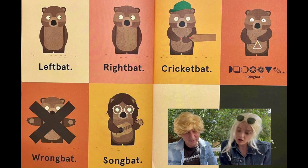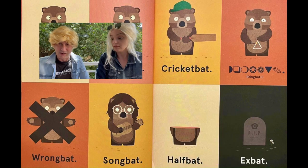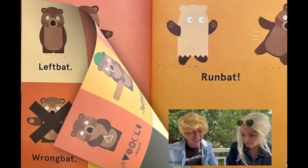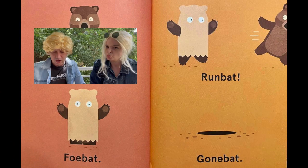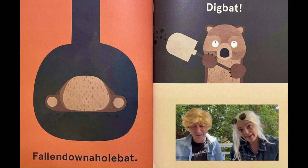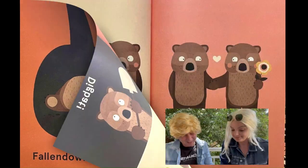Left bat. Right bat. Wrong bat. Song bat. Cricket bat. Ding bat. Half bat. Ex bat. That's funny! Friend bat. Throw bat. Run bat. Gone bat — oh, he's gone! Falling down a hole bat. Ding bat. Free bat. They're funny.